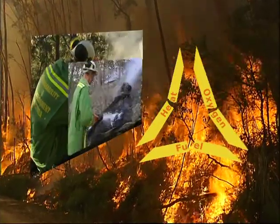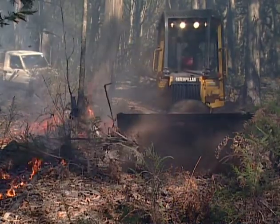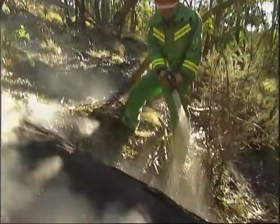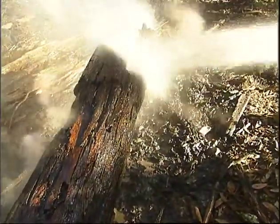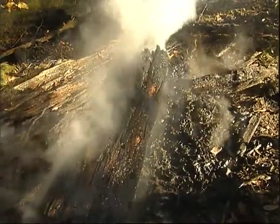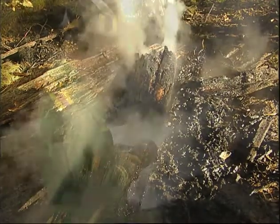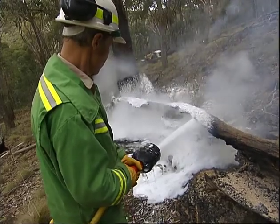Cooling the fuel and smothering the fuel. Dry firefighting breaks the triangle by removing the fuel source. Water, on the other hand, breaks the triangle by wetting and cooling the burning fuels. The fuel is cooled to the point where there is insufficient heat to start burning. Any steam produced displaces the oxygen necessary for combustion.